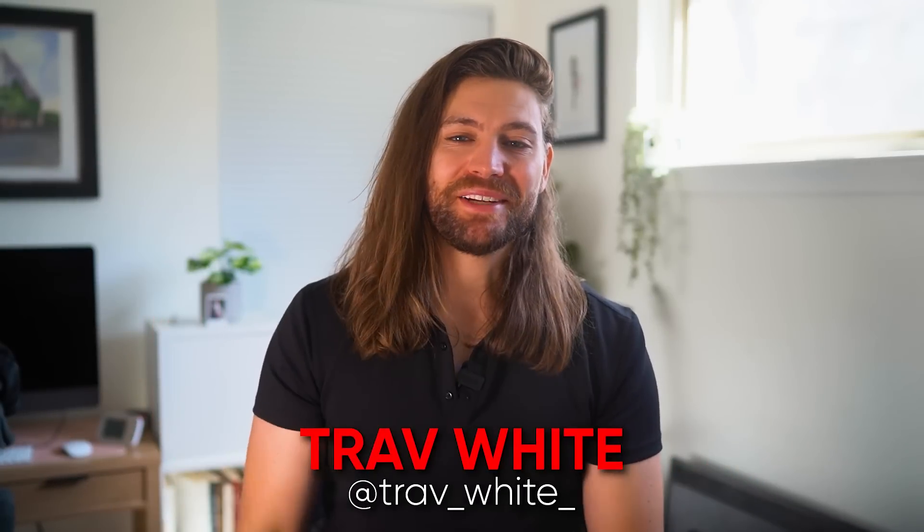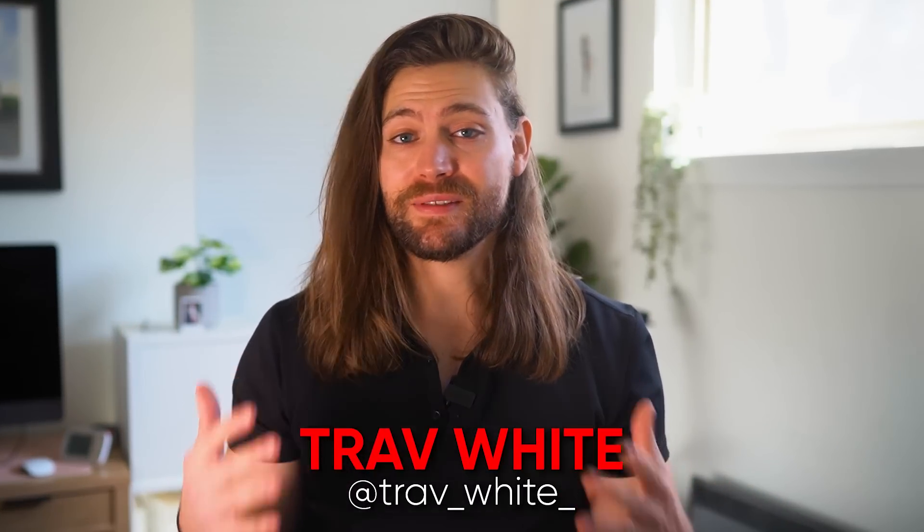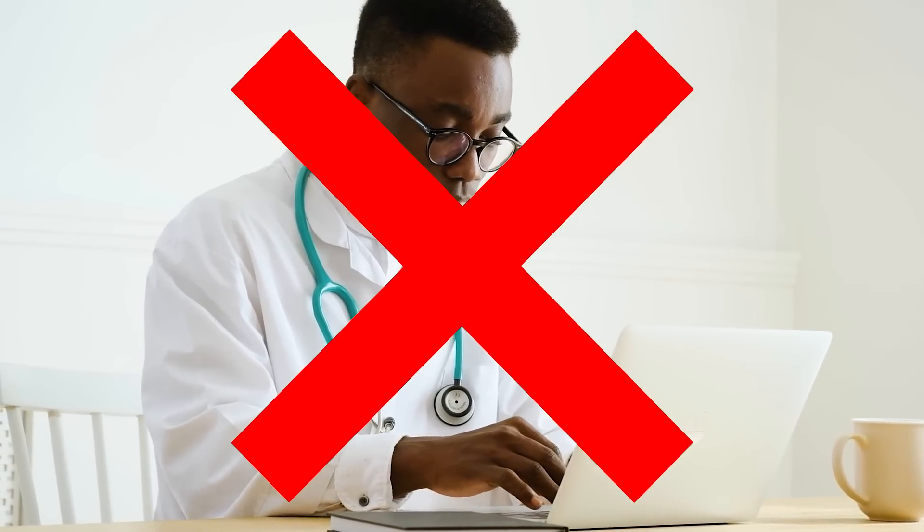What's up guys, Trav White here. Welcome back to the channel where we talk all about the science of style and grooming. A quick disclaimer: this is not medical advice in any way. I'm not diagnosing anyone or recommending any medication. I'm not a doctor — this is for educational purposes only. Any choices you make to try over-the-counter remedies or self-diagnose are 100% your choice and your liability. My advice is always to talk to your doctor.